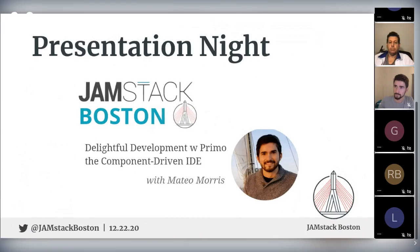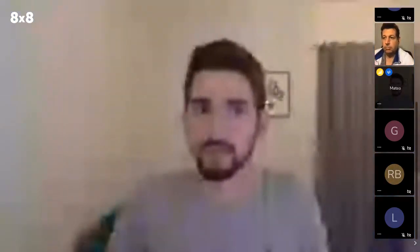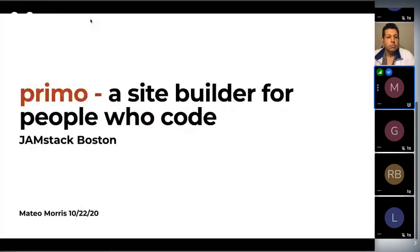I'll turn it over to him now so he can take over the screen and start the presentation. Thanks, Jim. Let me make sure I do this right. All right, you can see one slide, right, not two? Yep, just one slide for me. So yeah, thanks for the introduction, Jim.